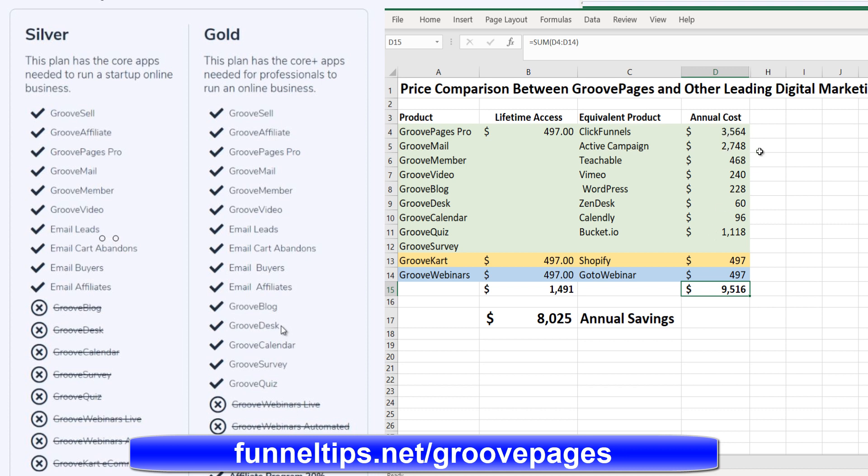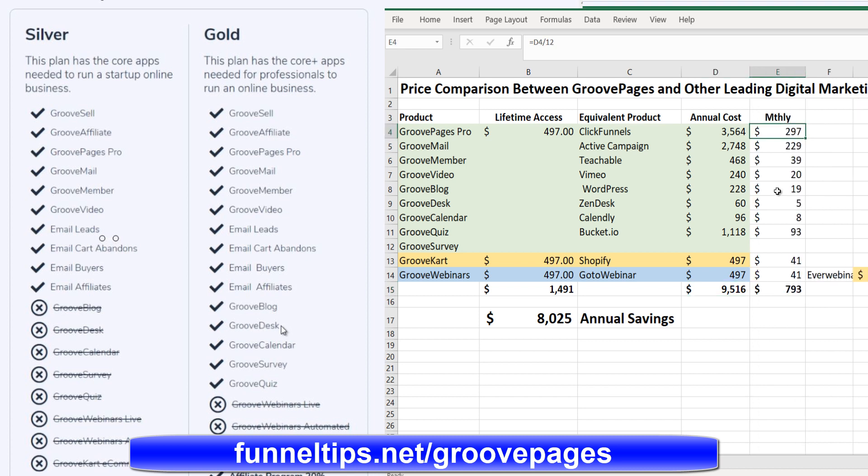Looking at the monthly comparison for ClickFunnels and similar products — with GroovePages at $297 monthly and EverWebinar at $497 — you're still looking at an $8,000 saving on the one-time deal: $1,500 against $9,500 annually. You'll save $8,000 every year if you jump in on GroovePages now before it moves to a monthly subscription.